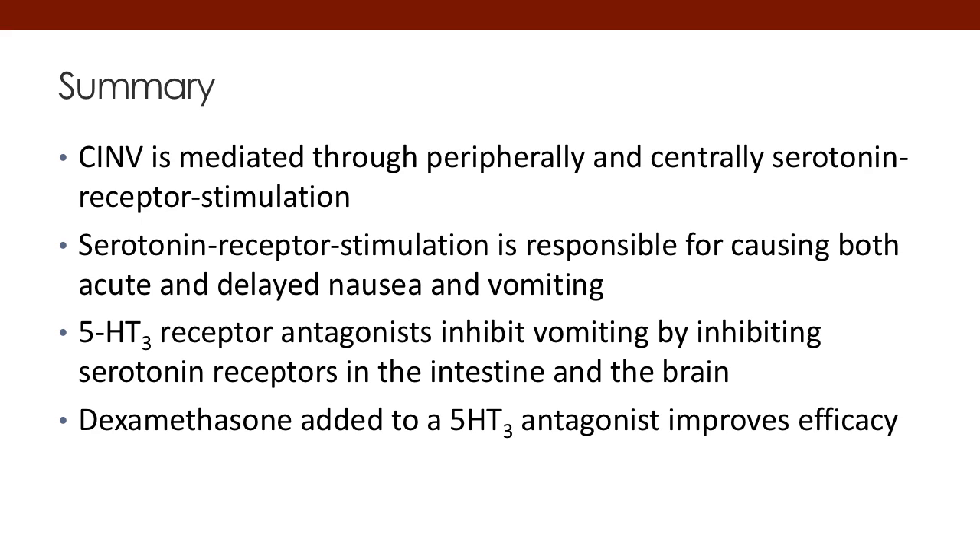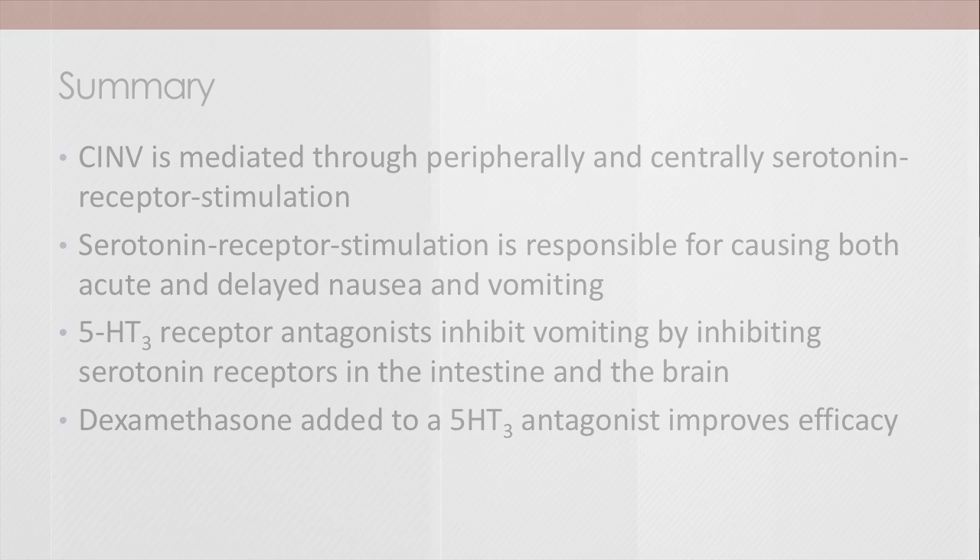In conclusion, CINV is mediated both through a peripheral and central release of serotonin. The serotonin receptors work primarily for acute nausea and vomiting, with some delayed effect only for the second-generation agent palonosetron. Dexamethasone is typically always added for its additive effect, making the standard of care a two-drug regimen of a 5-HT3 antagonist and dexamethasone. Finally, alternative delivery systems are available, including the extended-release patch and extended-release subcutaneous injection, providing 5-HT3 antagonist coverage for a protracted length of time. Thank you for your time.